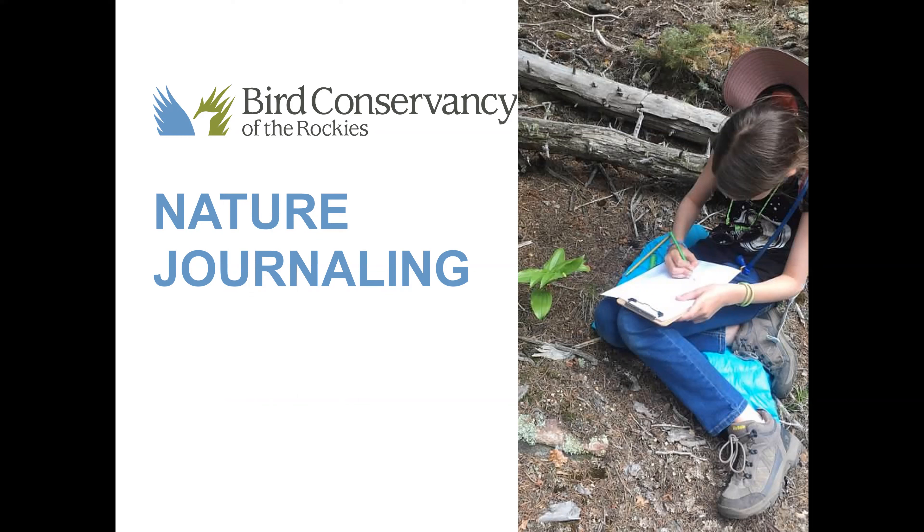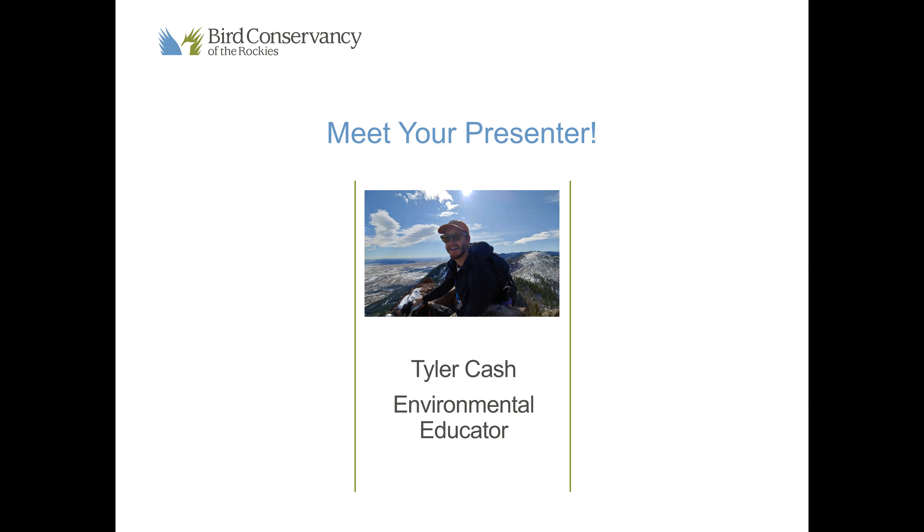Throughout this presentation I'll be giving you time to pause the video to answer questions and to think. Feel free to take as much time as you need until you're ready to resume the video and you can press play. So let's get started.